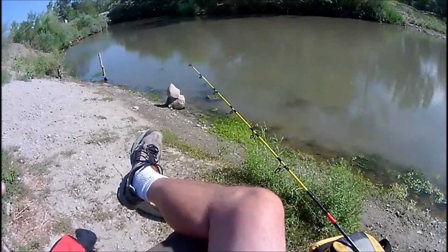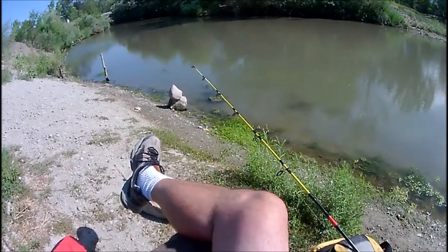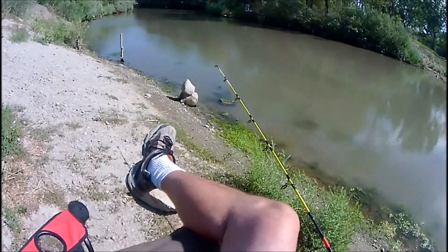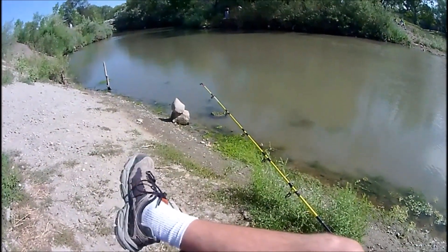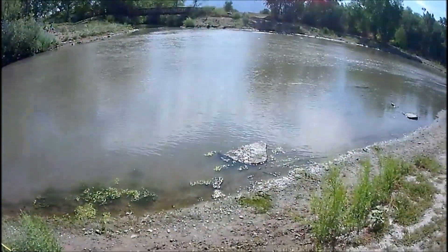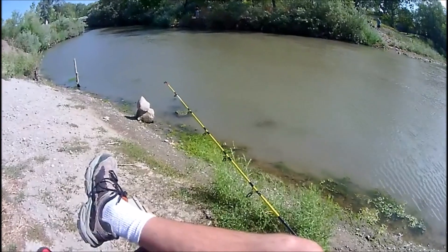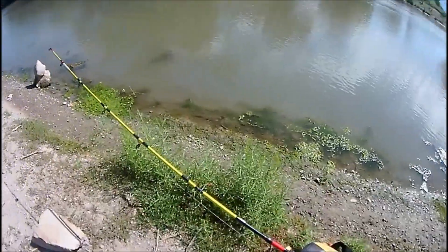Just barely got my first little bump on the Sudden Impact. Let's see if he's going to come back again. It doesn't look like he's going to come back. Just got another bump again, so I'll just let it play for a little bit. We're talking really light hits — he's just tasting it. I'm on last bait up.